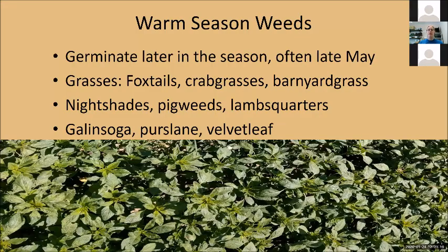Warm season weeds germinate in the warm season. These are often our most notorious and vigorous weeds in an agricultural setting because we're also growing warm season crops. These come up later in the season, often starting in May, with a main emergence window between May and mid-July. Pretty much every time you get more rain, you'll get another flush of weeds. This includes grasses like foxtails, crabgrasses, and barnyard grass, and broadleaf weeds like nightshades, pigweeds, lambsquarters, galinsoga — a horrible weed on a vegetable farm — purslane, and velvetleaf.